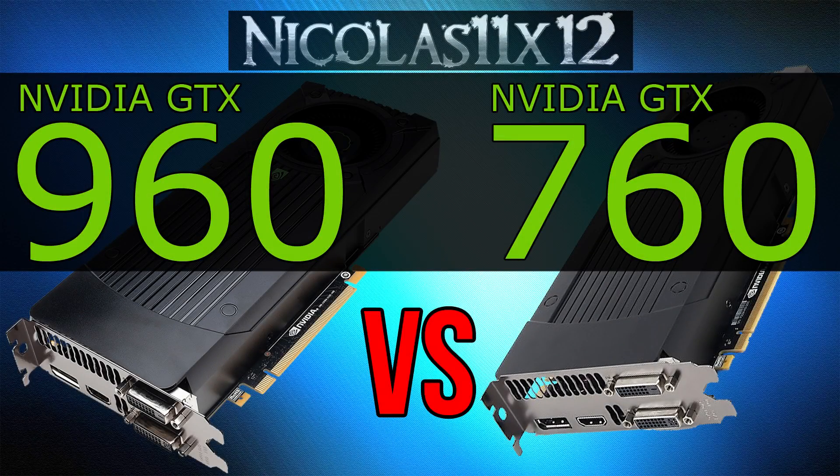First of all, the GTX 960 is not a bad card at all. However, to be honest I expected a little bit more, since the GTX 970 and 980 cards were absolutely amazing in terms of performance. Don't get me wrong, this GTX 960 is a really good card for its price and gaming works really well with it. However, you'll not be able to play the latest game titles at maxed out settings.